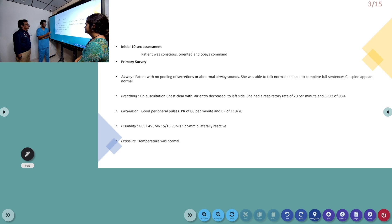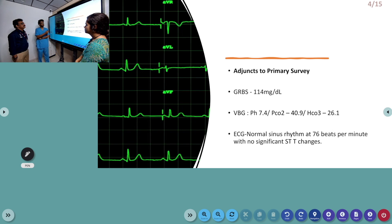In the circulation part, she had good peripheral pulses and BP of 110/70 maintained, with a pulse rate of 86 per minute. Disability-wise, GCS was full and pupils were equally reactive. Temperature was normal. Coming to urgent investigations, random blood sugar was 114 mg/dL and VBG showing pH of 7.4 with PCO2 of 40.9 and bicarbonate of 26.4. ECG was showing normal sinus rhythm with rate of 76 bpm, with no significant ST changes.